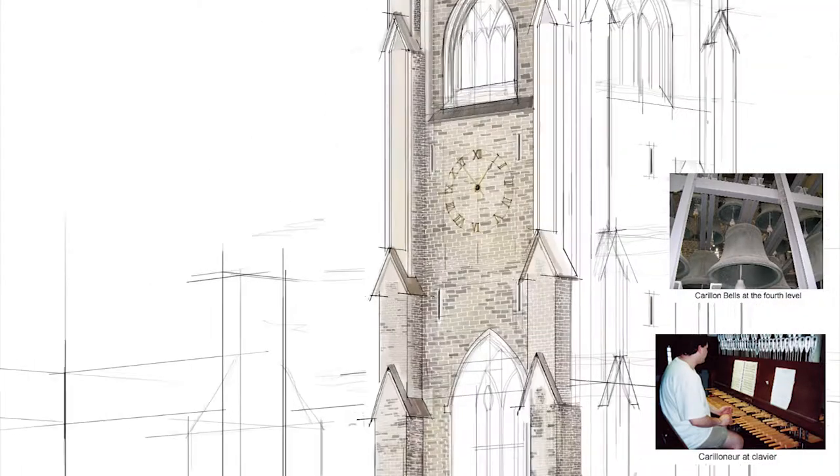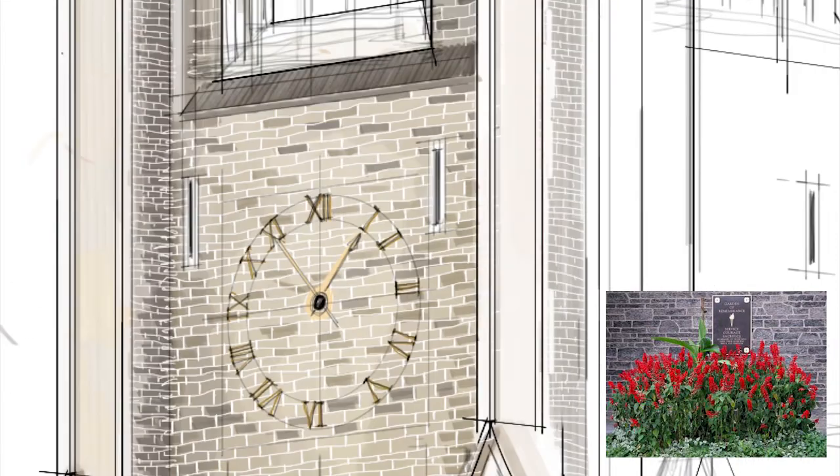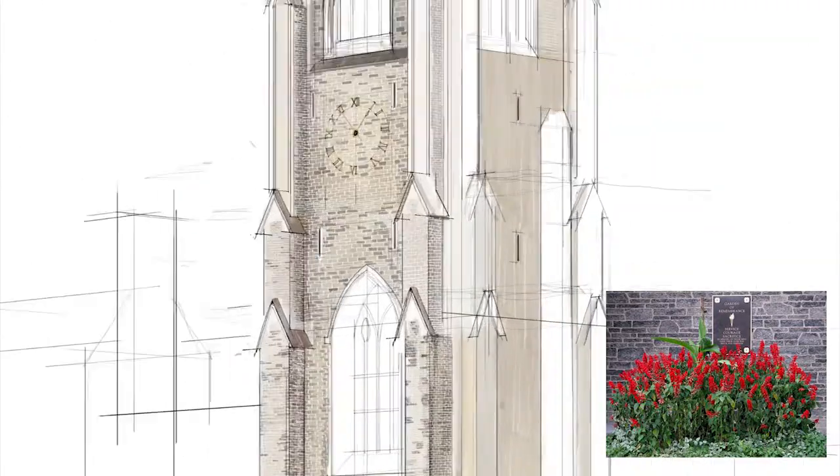Behind the memorial screen, red poppies thrive in the delicate Memorial Garden, which provides visitors with a place for quiet reflection, adding more depth to the already well thought out memorial.